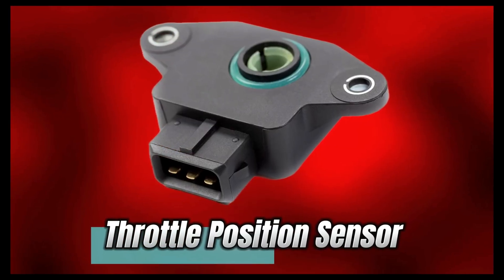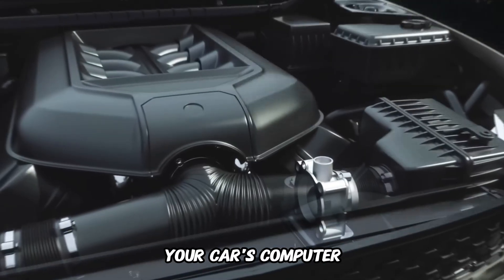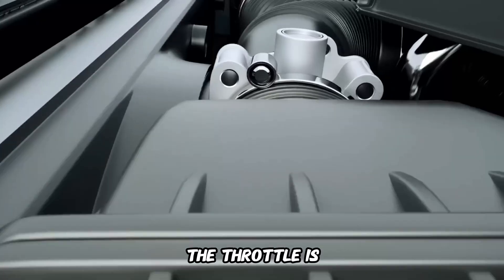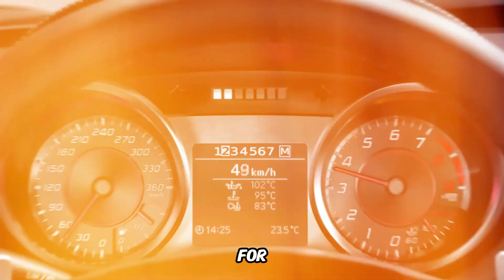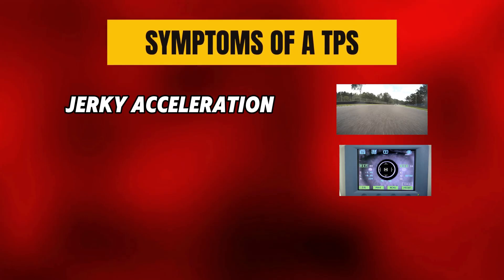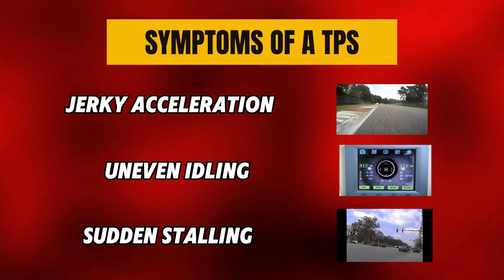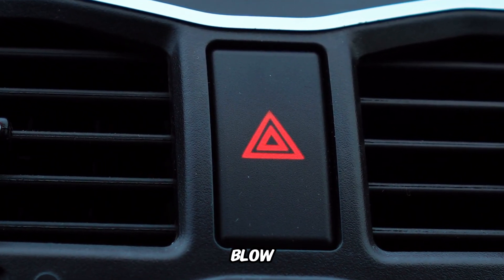Number 3: Throttle Position Sensor, or TPS. The TPS tells your car's computer how far the throttle is open, letting it know exactly how much power you're asking for. Symptoms of a bad TPS: jerky acceleration, uneven idling, sudden stalling. If your car feels like it's got a mind of its own, this sensor could be about to blow.